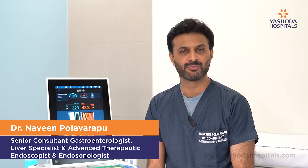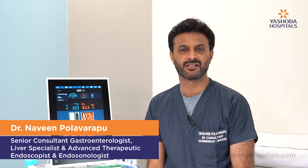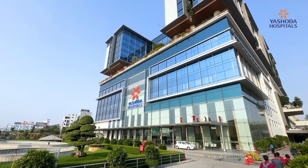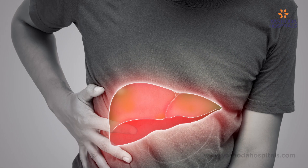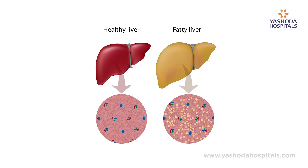Hello friends, I am Dr. Naveen Polvarapu, a senior consultant gastroenterologist and liver specialist hepatologist working at Yeshada Hospitals, High-Tech City in Hyderabad. Today we're going to discuss a very important topic called fatty liver. One in three people in the world right now are suffering with this condition called fatty liver, and fatty liver is a silent killer.